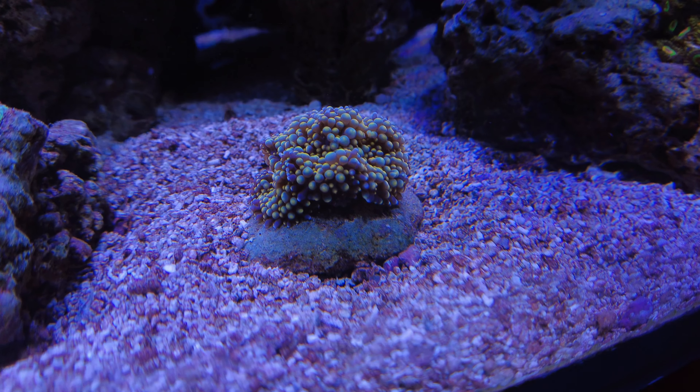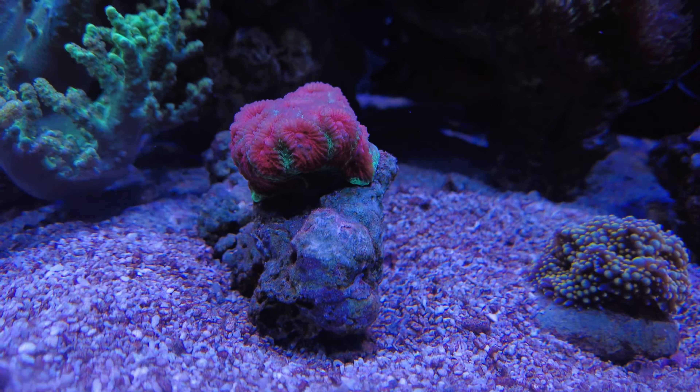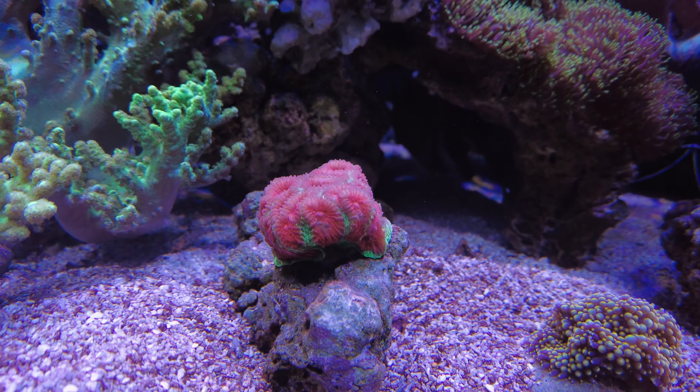Hey everybody, it's Eric here from i525XL. Today is Monday, June 13th — just bringing another update on the tank. I think it's almost been a month. Luckily nothing drastic to report, which is always a good thing in the reefing hobby.